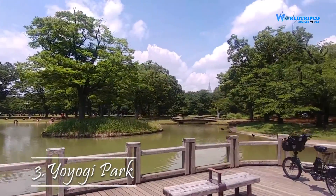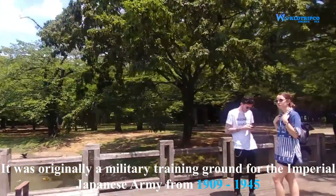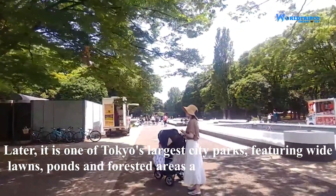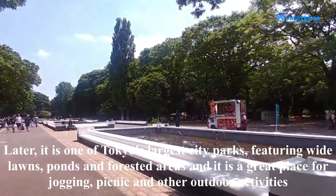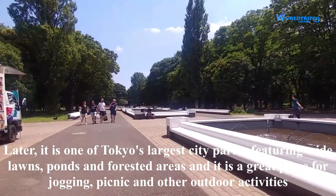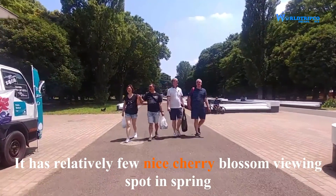Yoyogi Park was originally a military training ground for the Imperial Japanese Army from 1909 to 1945. Later, it became one of Tokyo's largest city parks, featuring wide lawns, ponds and forested areas. It is a great place for jogging, picnics and other outdoor activities, and has relatively few but nice cherry blossom viewing spots in spring.